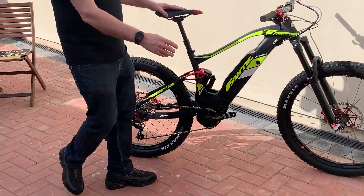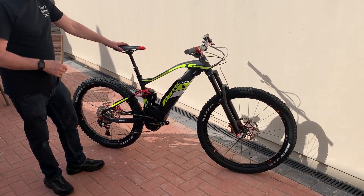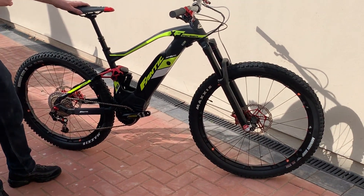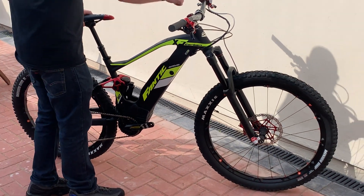As you can see, it comes with a really good quality spec: the latest Hope brakes, full XO gearing, 12-speed, dropper post, nice little red touches, fizzy saddle, and a really nice display as well.